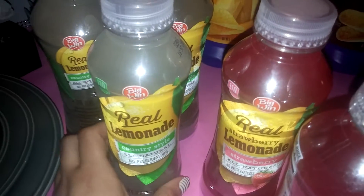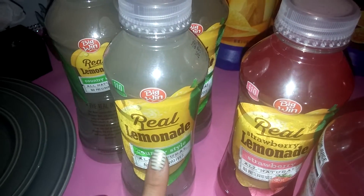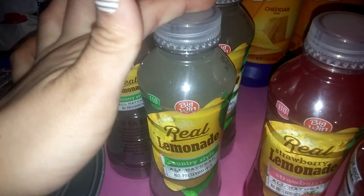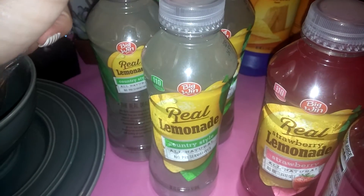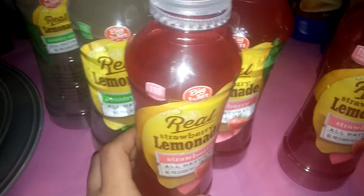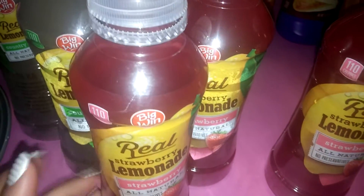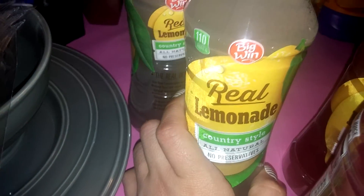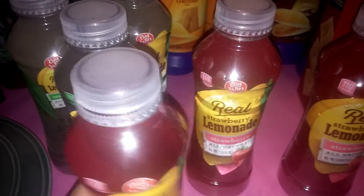These Big One juices were on sale for $1. When you buy two, you get 200 points back, which is equivalent of $2. So this is actually free — all of these — because you can do it three times. I actually tasted one and it was really good. It's the Big One Real Strawberry Lemonade, all natural. And then I got the Real Lemonade Country Style.